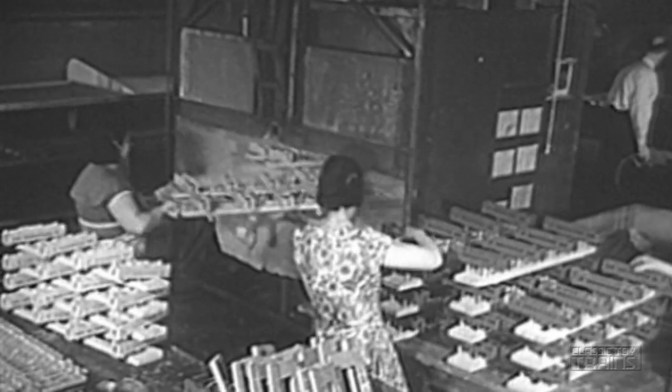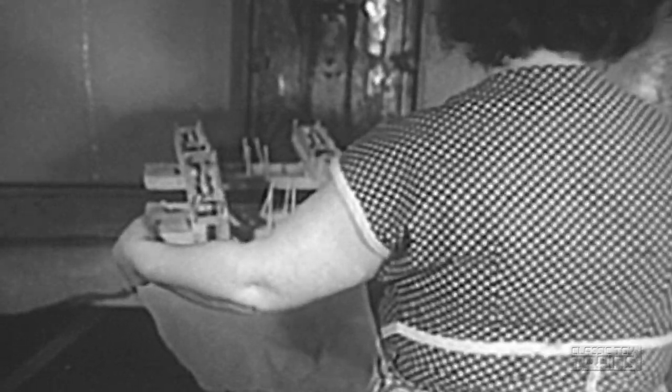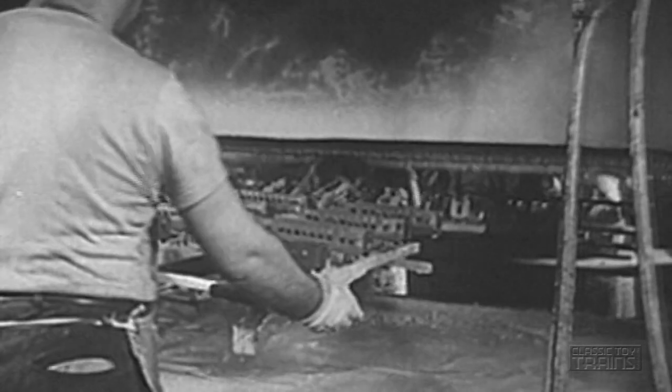The one outstanding characteristic of Lionel operations can be summarized in the word realism. With every unit a model of a full-size train, that means even the paint job must conform to reality.